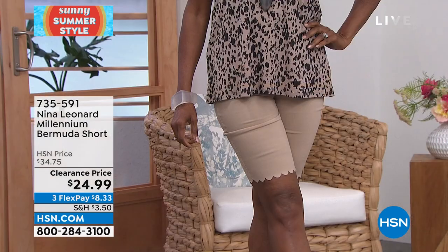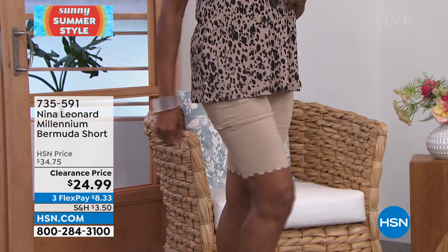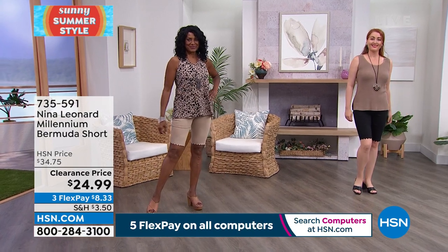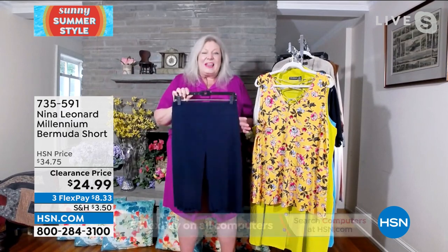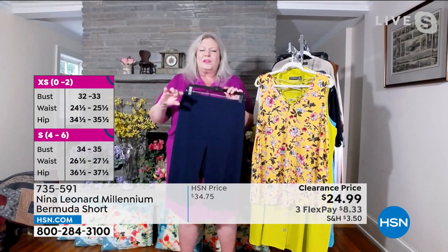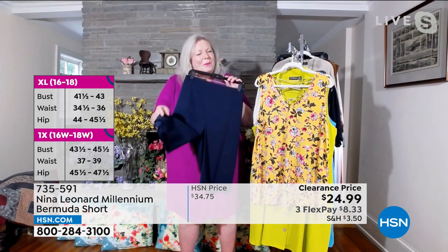I always say it looks like a woven but acts like a knit — you've got all that stretch and return but it's still nice and crisp. It breathes because of the high rayon content. You want a short to breathe, to stretch, to move with you. What we've done is given you all the features of a Nina Leonard trouser, just made into a short with this cute little scalloped edge, which is a big part of what makes it so desirable.